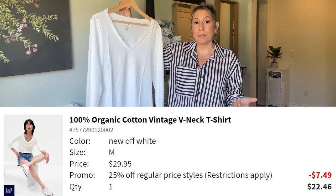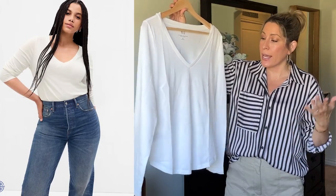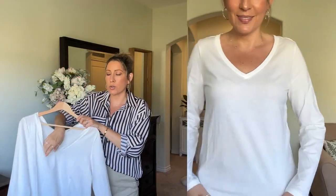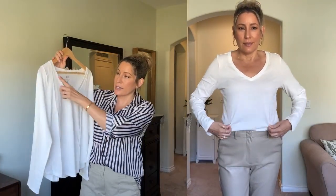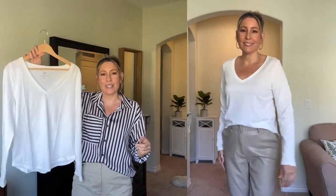Another closet staple I picked up is this v-neck long sleeve 100% organic cotton top — just a classic basic to have on hand for layering or to pop on on a cooler day. I like to switch from white tees to white long sleeve tees. It is a little thinner, not super soft like Pima or Supima cotton, but a classic basic. It has a nice v-neck, a nice sleeve length, and a rounded bottom — just an everyday long sleeve shirt for fall and winter.